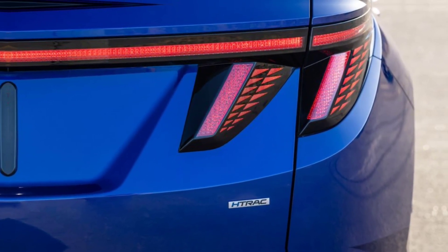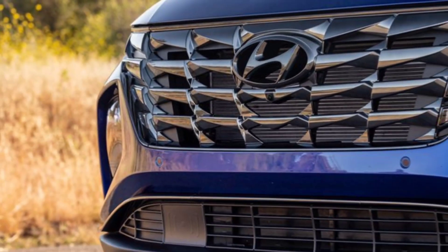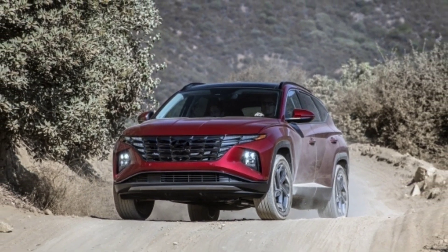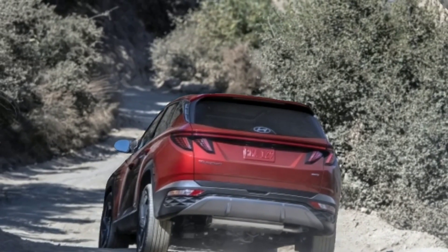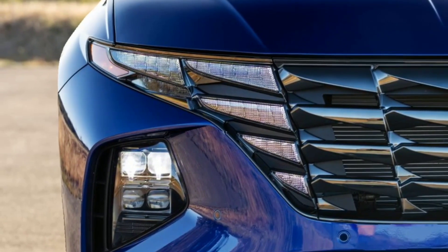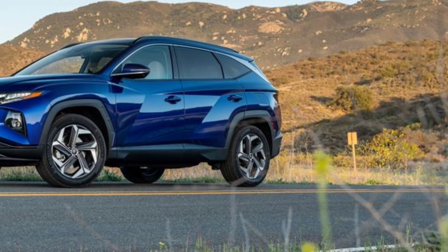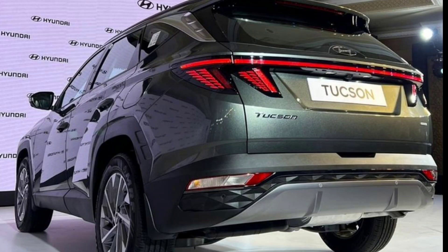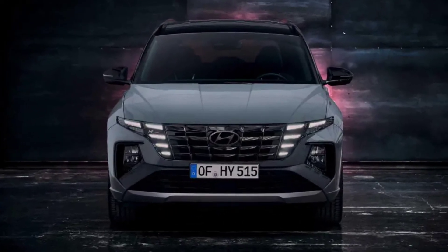Pricing for the 2024 Hyundai Tucson lineup starts at $25,500 for the SE, $26,800 for the SEL, $29,350 for the Hybrid Blue, $30,900 for the N-Line, $31,550 for the XRT, $31,950 for the SEL Hybrid Convenience, $34,900 for the Plug-in Hybrid SEL, $35,000 for the Limited, $37,650 for the Hybrid Limited, and $42,700 for the Plug-in Hybrid Limited.